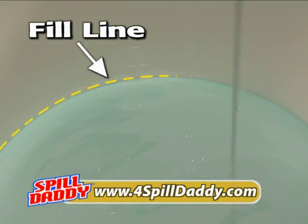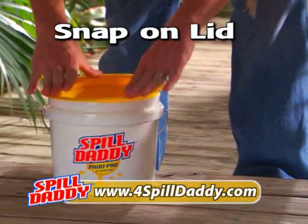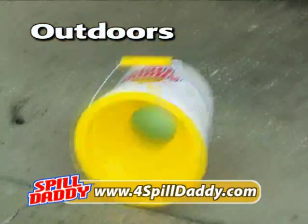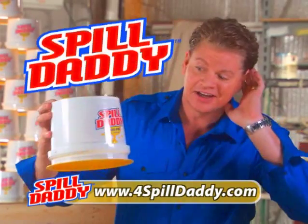Just pour your paint to the fill line, snap on the patented Spill Daddy lid, and you're ready to tackle any project without the mess. In the house, no spills. Outdoors, no splatters. Keep it clean, even up that ladder. Who's your daddy? Spill Daddy!